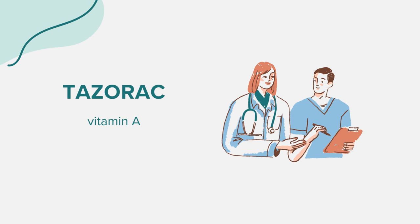Tazerac is typically applied once daily, either in the evening or at bedtime. Ensure you follow all directions on the prescription label and any accompanying guides. It's crucial not to ingest Tazerac — it's strictly for topical use. Avoid applying it to open wounds, sunburned, windburned, dry, chapped, or irritated skin.